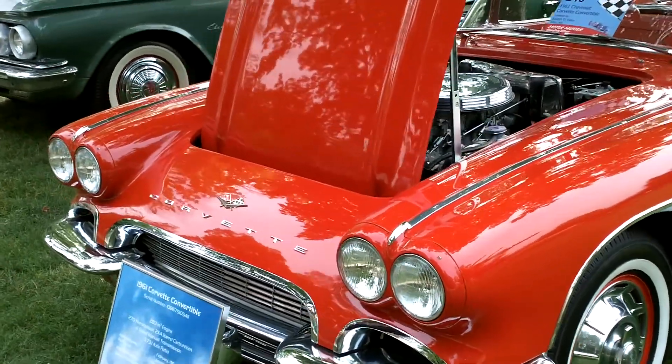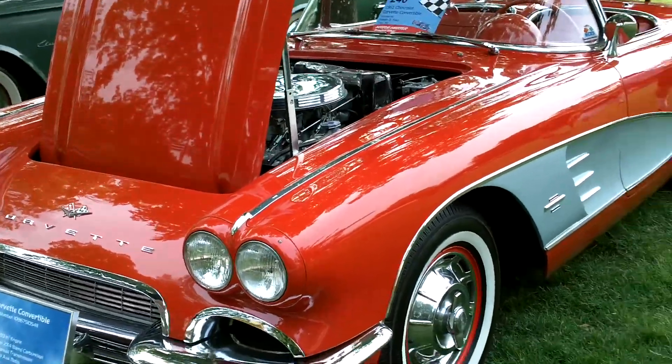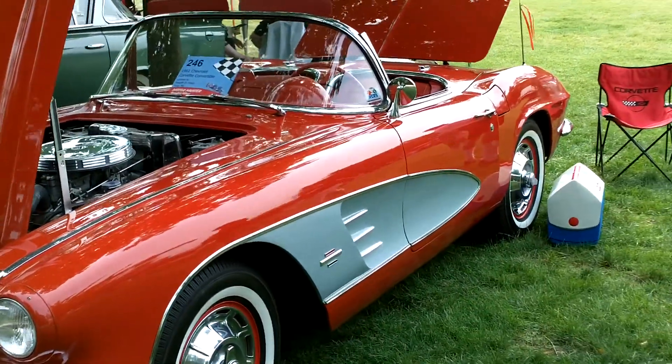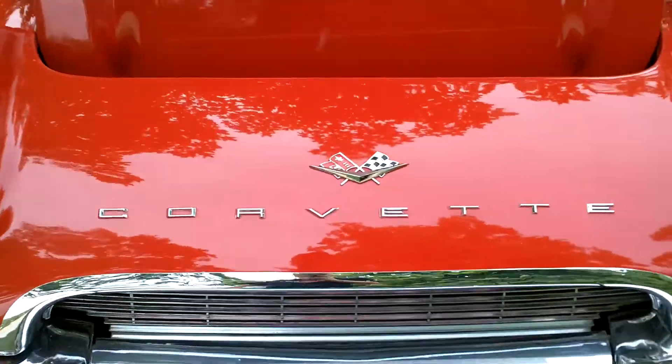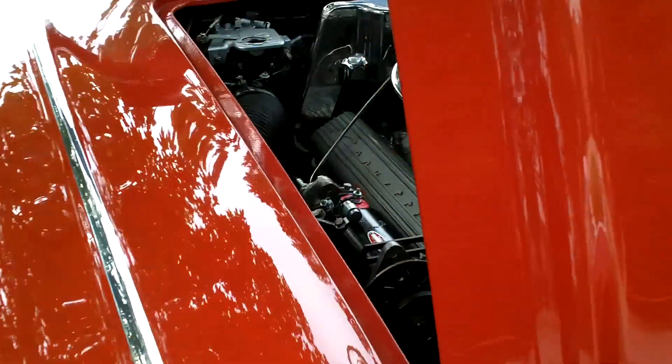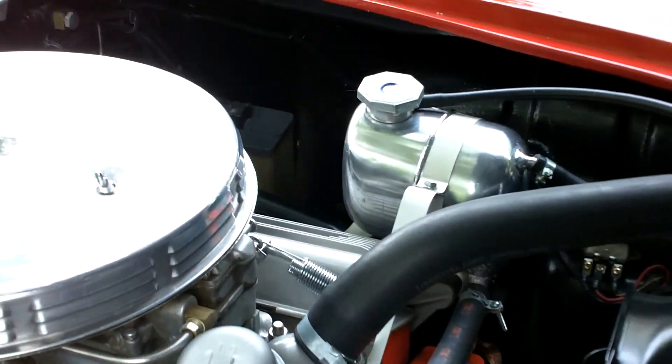All right, we got a nice 1961 Corvette here and what a great car. Look at the condition of this vehicle. Let's take a look at that engine real quick. You can see here that it's also in great condition and looks fantastic.